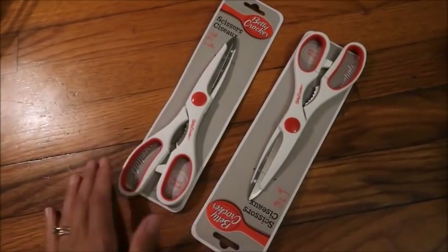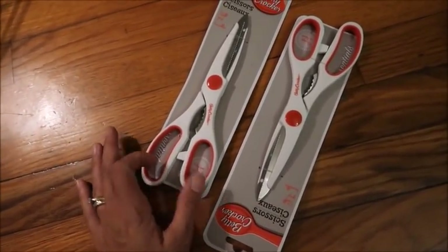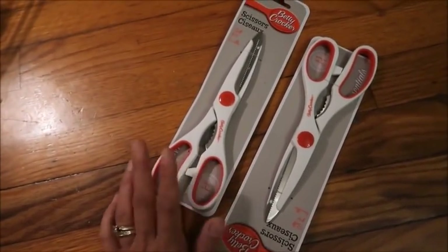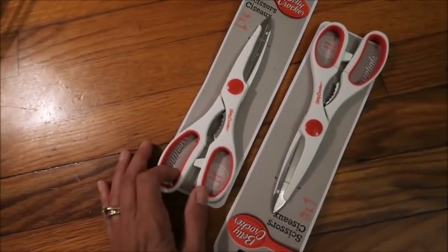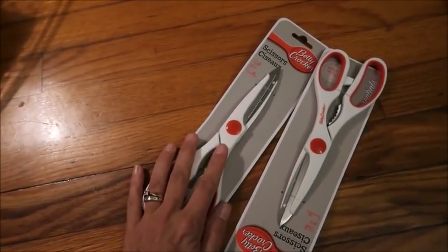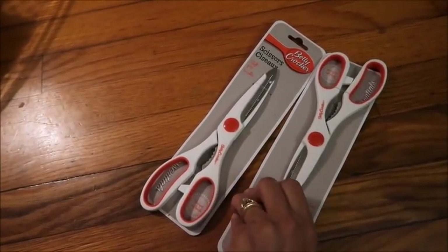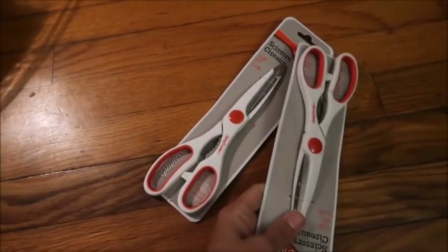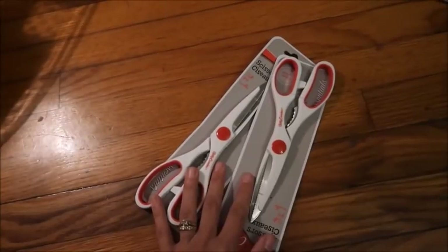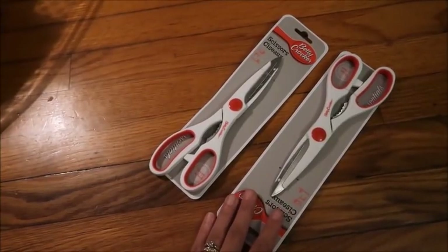Last but not least, I picked up two pairs of kitchen scissors. I love these - I think they're great quality. I have a pair that has been used for multiple things beyond kitchen purposes, which is kind of weird and gross, so I picked up two more. I'll keep one in the kitchen, and my daughter said she'd like a pair too since she has a small herb garden and wants to use them for cutting herbs.